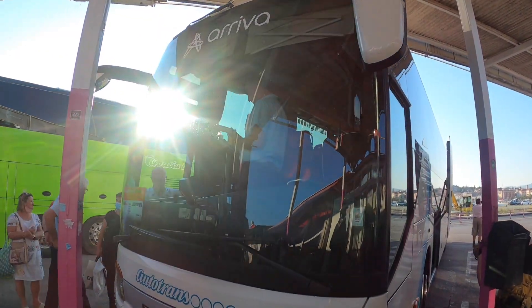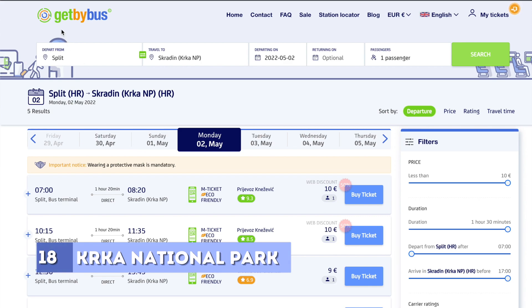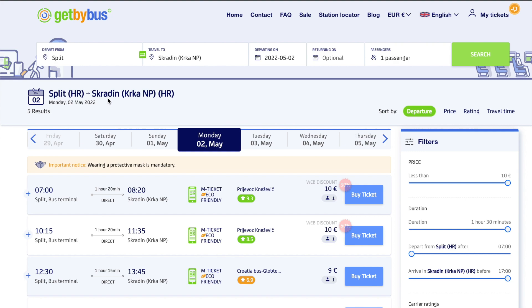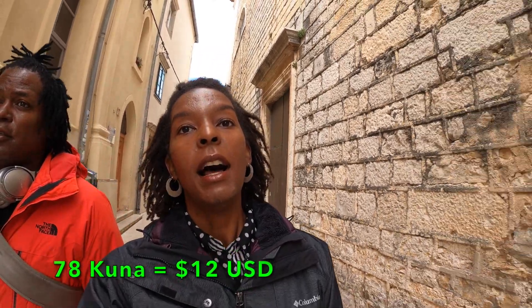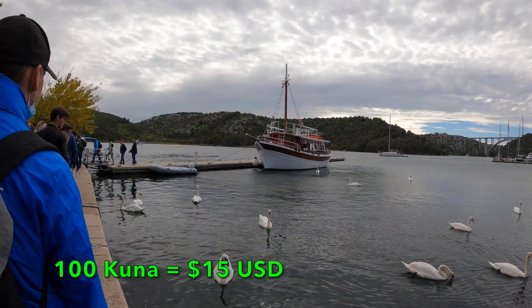The next day, we took a bus one hour north to Skradin to go to Krka National Park. You can use the website getbybus.com to get the current schedule to Skradin and Krka National Park. One tip: make sure you buy your return bus ticket before you head to the park. The buses fill up and there are only two that go back in the off season — one at 6:10 and one at 7:45. Tickets to the park were 100 kuna and included a boat ride into the park.